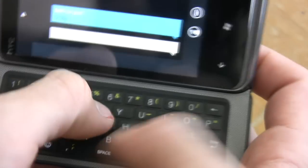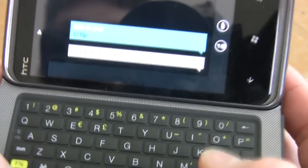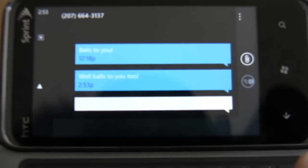We like the HTC Arrive's keyboard; however, the keys are very flat, so it takes a little acclimating to get used to that. Whereas a phone like the Motorola Click 2 has raised ergonomic buttons that are a bit easier to type with.